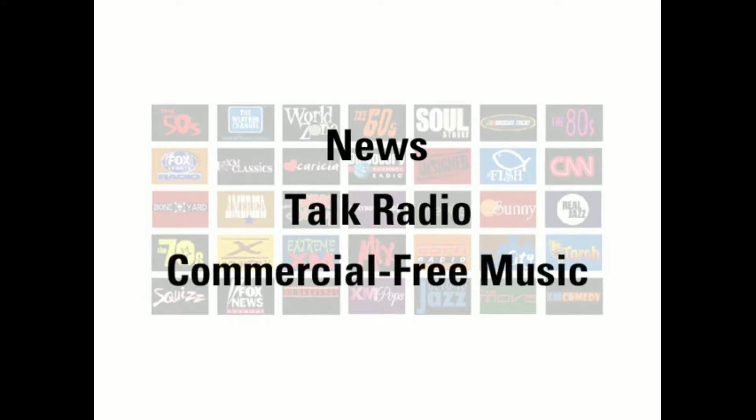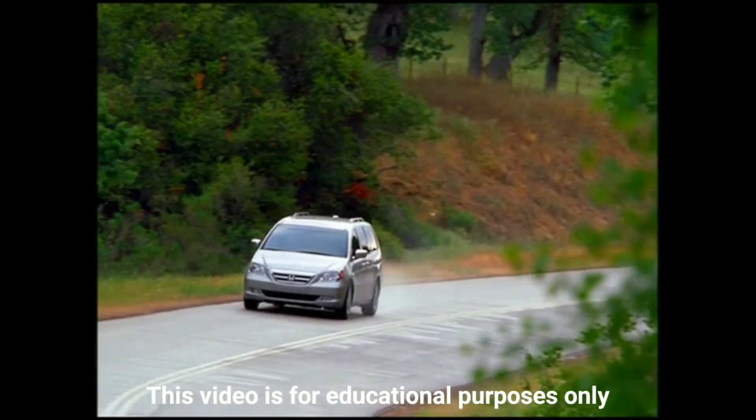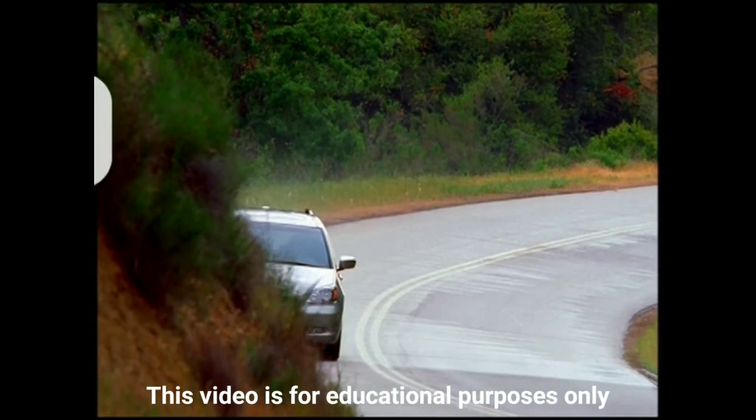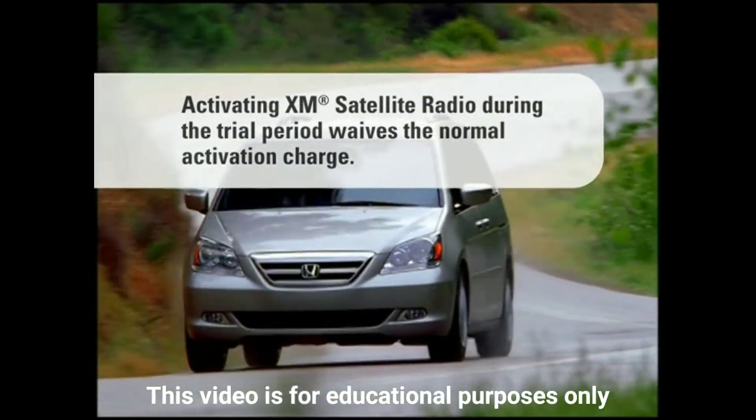During the 90-day demonstration period, XM Satellite Radio will contact you to activate your subscription for a low monthly fee. Activating your XM Satellite Radio subscription at any time during your demonstration period waives the normal activation charge.